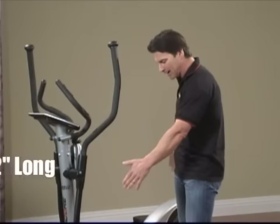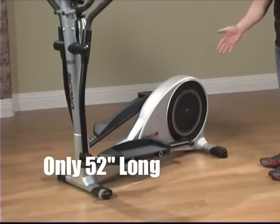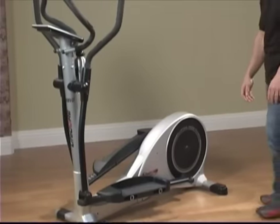It's very compact in its design. It's only 52 inches in length, so you can fit this in any room in your home and get a great workout.